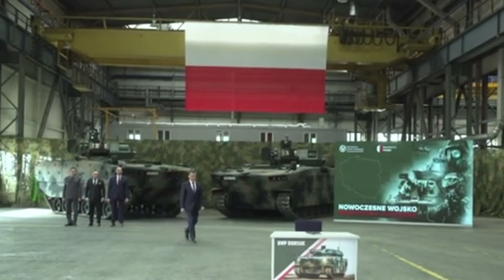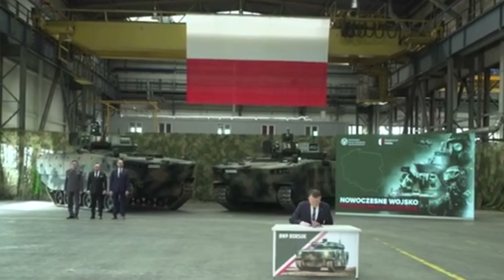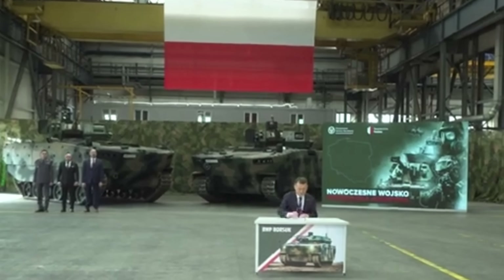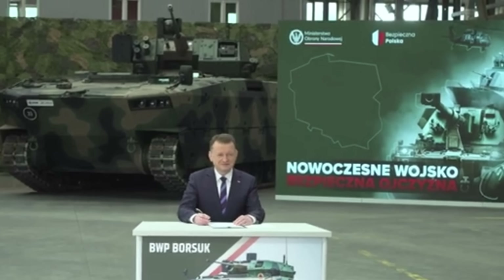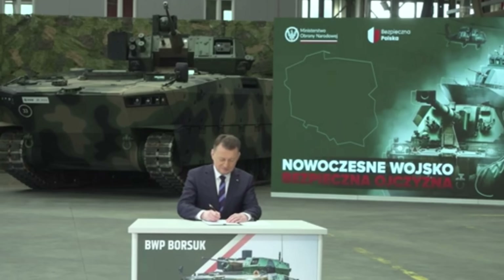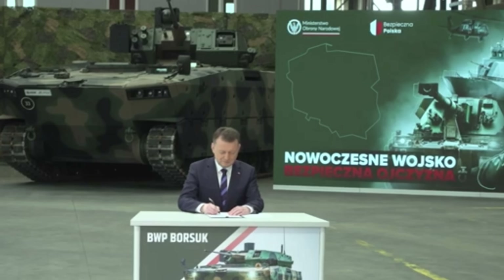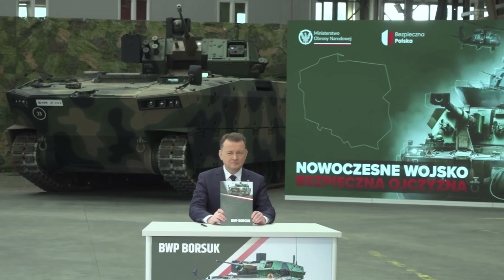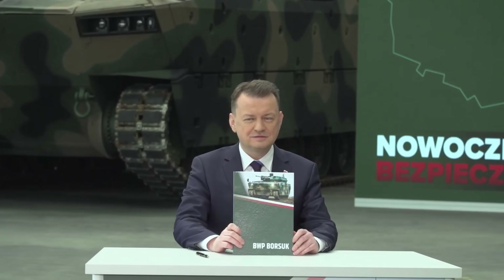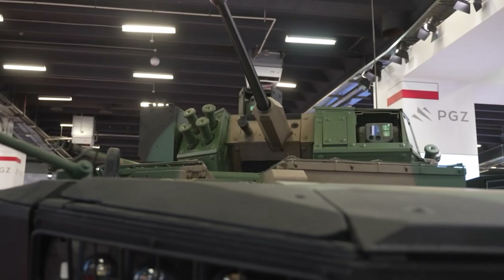I have massive respect for Poland. They are bolstering their defenses like no other, and for very good reason. Right in the middle of all this military flexing, we've got a beast of an infantry fighting vehicle that I can only describe as kind of a Bradley IFV on steroids, or maybe the Ford Bronco of Bradleys. It looks like it's been hitting the gym and ready to throw down.